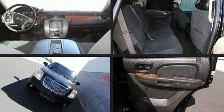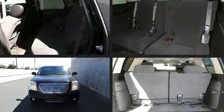Step into the 2007 GMC Yukon. It features an automatic transmission, rear-wheel drive, and a powerful eight-cylinder engine.